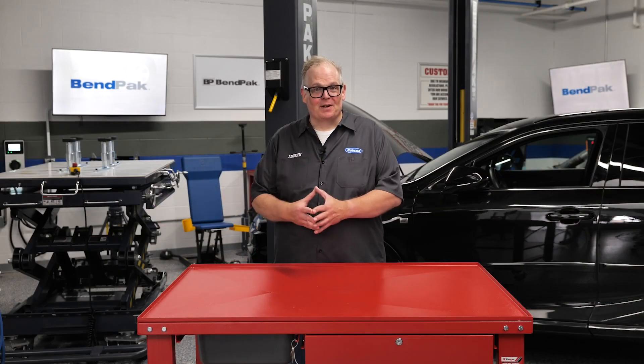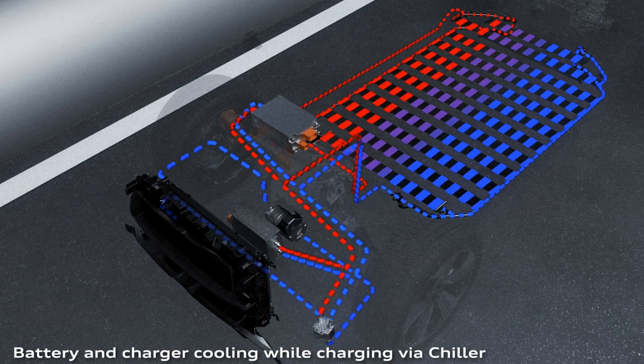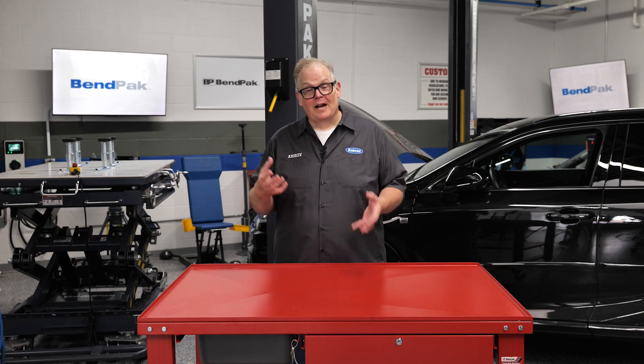As electric vehicles continue to revolutionize the automotive industry, the role of the electric water pump becomes even more crucial. These innovative components play a vital role in maintaining the optimal temperature for the battery pack, inverter, and drive units. Unlike traditional combustion engines, EVs rely on efficient cooling mechanisms and systems to ensure peak performance and longevity of the electrical components.